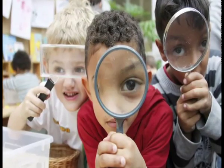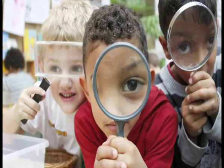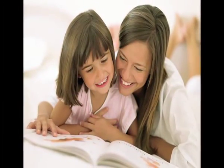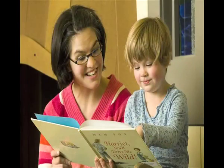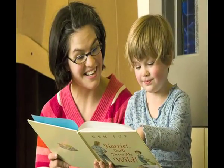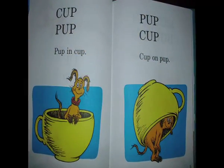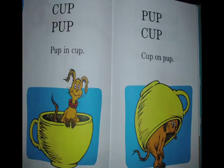Once a child is able to develop semantic skills, he will be in a position to recognize and define words. He will also be able to predict the plot of a story, understand its characters, and be able to talk about the story after reading it. A kid will also be able to understand the difference between similar sounding words like cup and mug, and also be able to substitute one for the other.